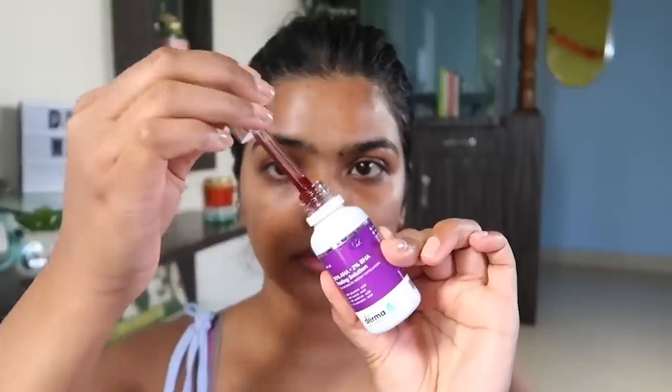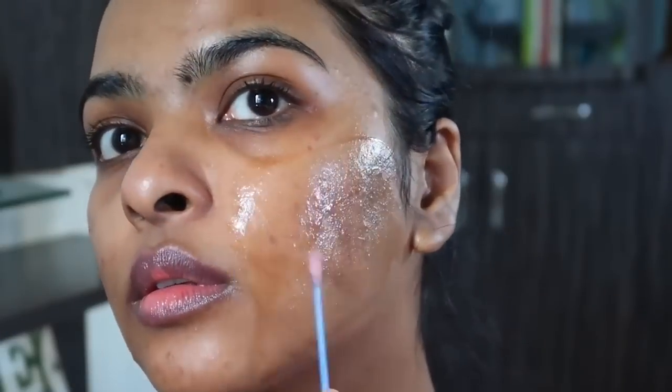The last skincare mistake — one I'm guilty of too — is over-exfoliating your face. You should exfoliate twice a week to remove dead skin cells, blackheads, and whiteheads. Overdoing it causes redness, itchiness, rashes, and flaky skin because you're stripping away your skin's natural oils. Stick to twice-a-week exfoliation. You can choose physical or chemical exfoliation — I chemical exfoliate once a week and sometimes add physical exfoliation, but never daily.